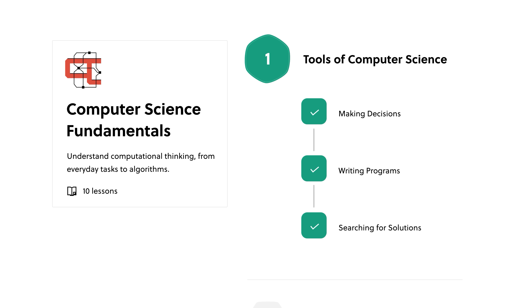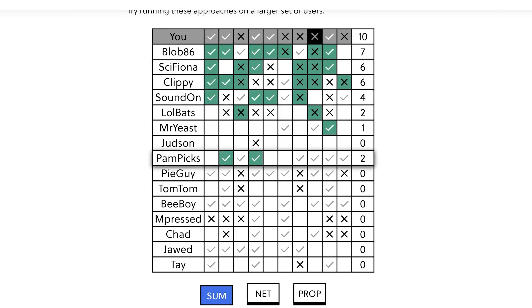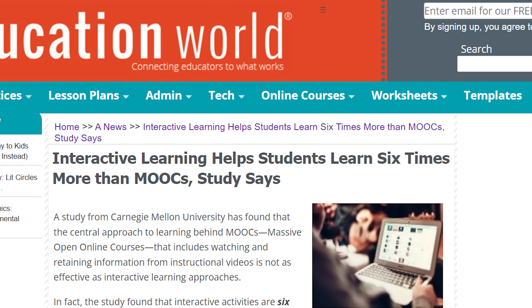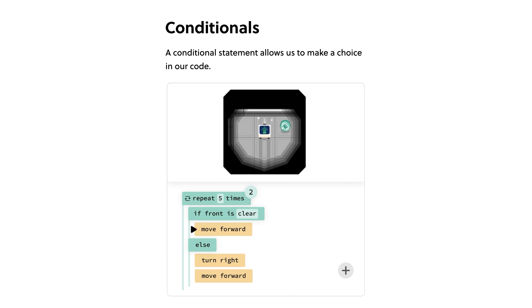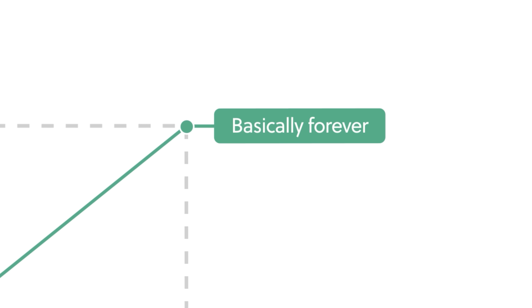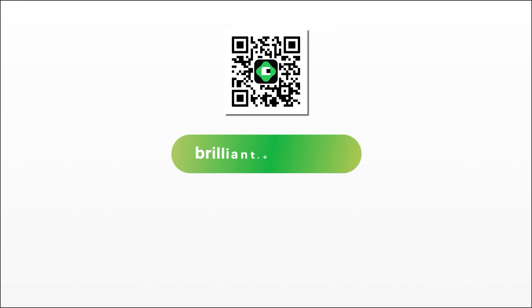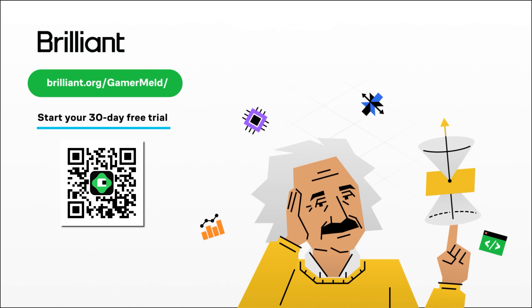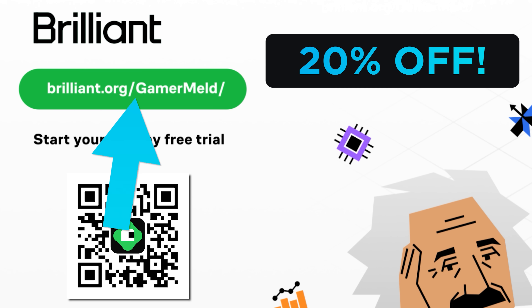When I want to boost my computer knowledge, there's only one place I trust, and that's today's sponsor, Brilliant. Computer science can get pretty complex, but Brilliant is where you learn by doing, which has been proven to be the best way to learn. Instead of listening to a boring lecture, Brilliant makes you interact with what they're teaching you, so you can see how it works and actively participate. They have thousands of interactive courses from programming to AI, including a new course on large language models. Visit brilliant.org/gamermeld or use the QR code on screen to try Brilliant for 30 days free, and you'll get 20% off your annual premium.